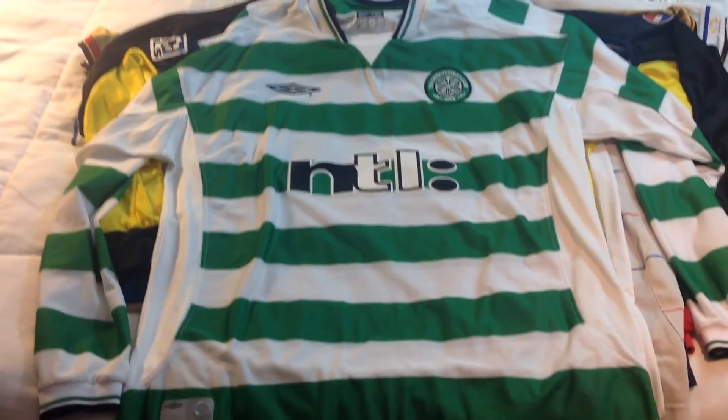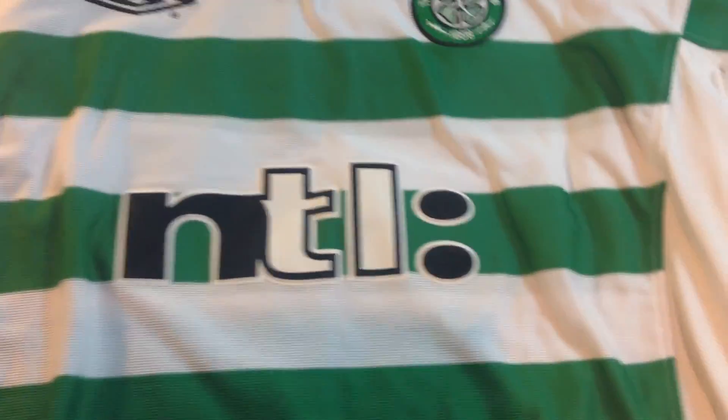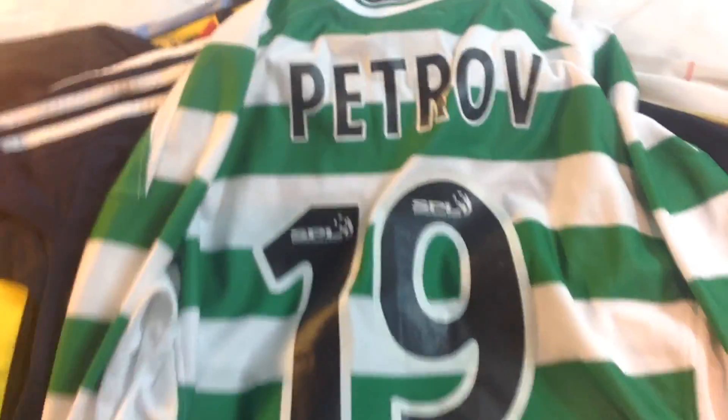Next up is this Celtic jersey from around 2002. It's long sleeve and I also got this one at a charity shop. What's really cool is the back — it's Petrov number 19. You might remember he retired because he got cancer. So it's pretty cool to have his jersey.